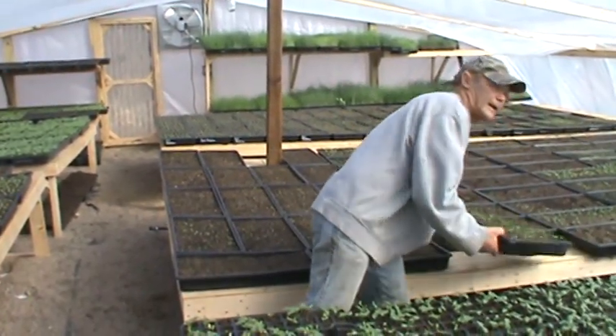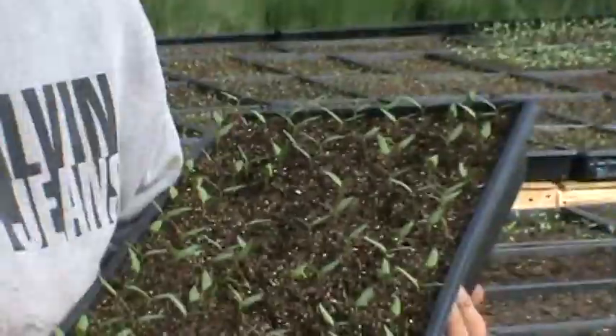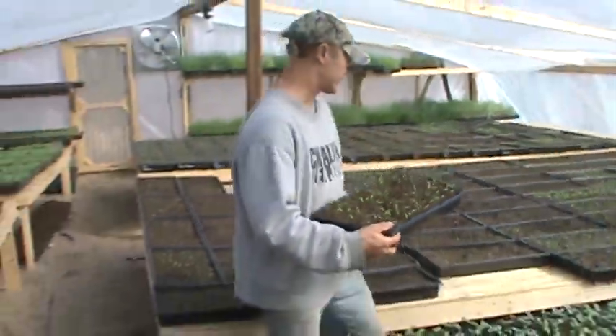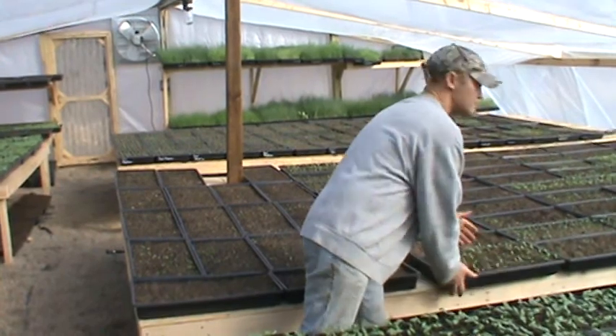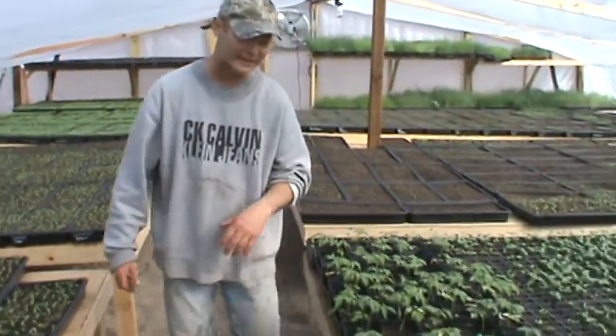We have pan after pan of amazing peppers. We're going to have peppers that will be beside the tomatoes — part of your tomato harvest — plus many other kinds of peppers to make your season totally exciting.